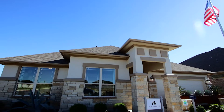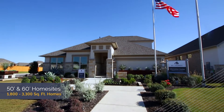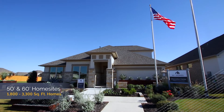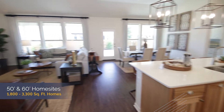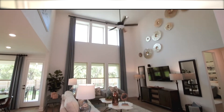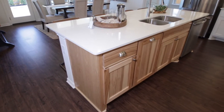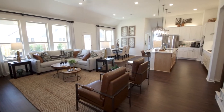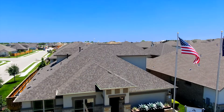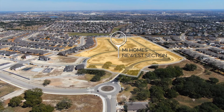In Six Creeks, MI Homes offers 50 and 60 foot home sites from our Signature and Classic series, ranging from 1,800 square feet up to 3,300 square feet. Our homes offer 10 to 21 foot ceilings, open concept plans with large kitchen islands creating a nice flow, all within a very reasonable price range. There's a home here to fit any lifestyle and we are sure we have just what you're looking for.